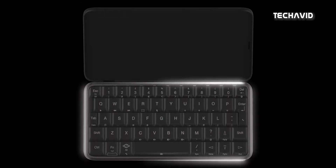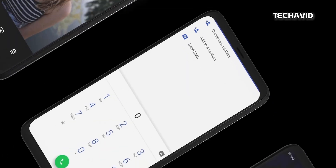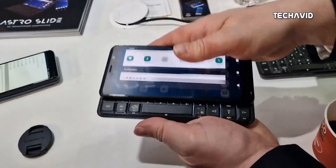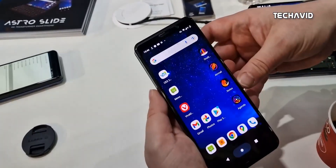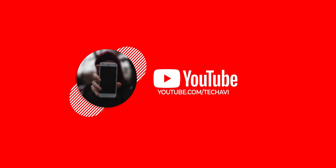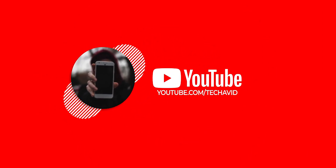So what do you think about this phone slash palm-top computer? Obviously it's bulky, but other than that, did you like what you saw? Do let us know. As for availability, the Astro Slide 5G is available for pre-order right now. I will provide you the link in the description or in the comments down below. So that's it for today, hope you enjoyed it and catch you in the next video.